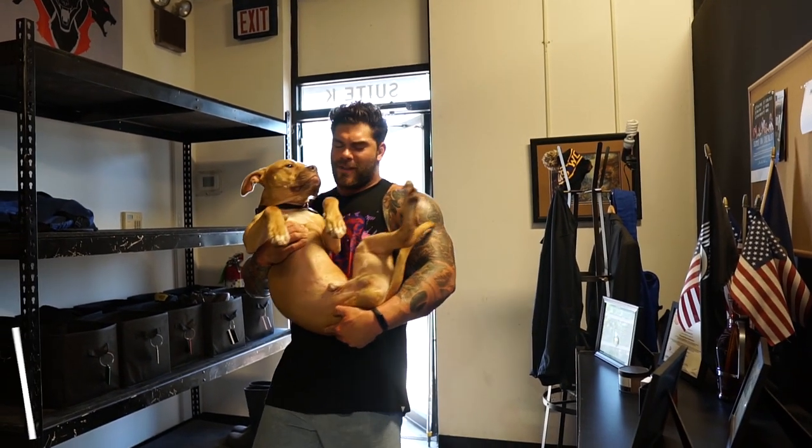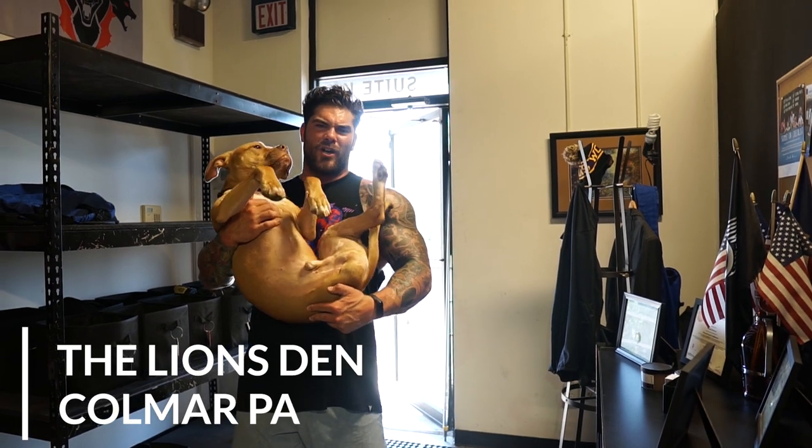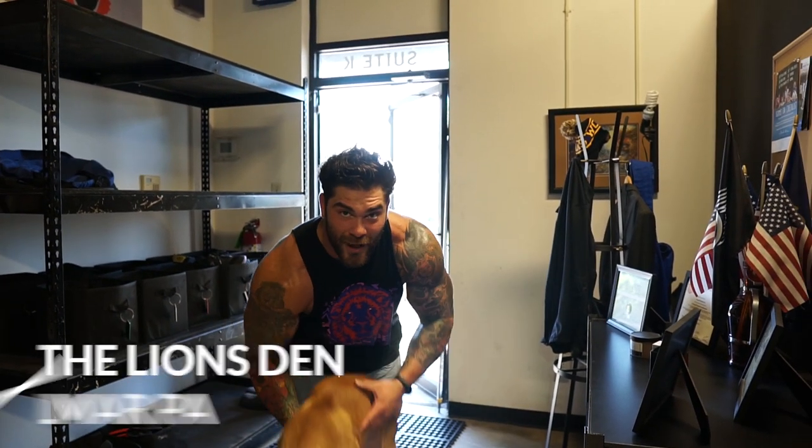What is up guys, Kosho here at the Lion's Den with the main star of the day, Mr. Ziki, the most amazing three-legged dog you've ever seen. He's going to be following me around. I'm just going to do an updated gym tour. We've had a lot more equipment get put in this gym. If you're a gym owner or someone looking for a gym or maybe you want to build your own gym, this is going to be an awesome video for you. So stick around.